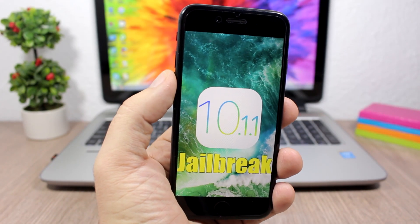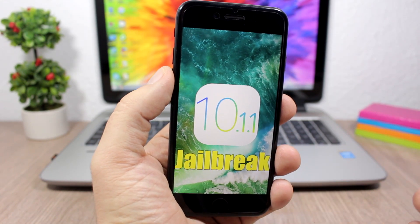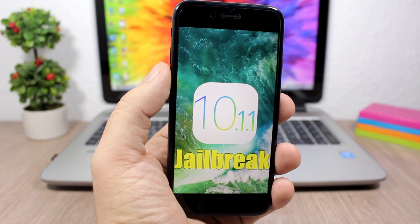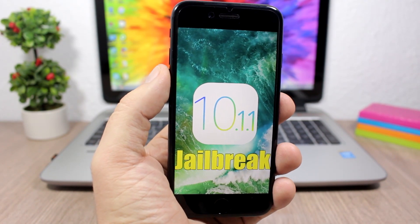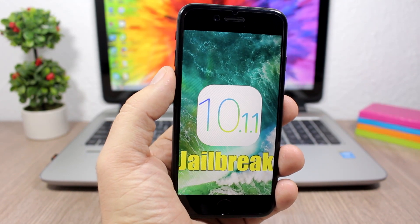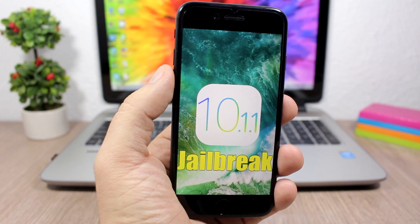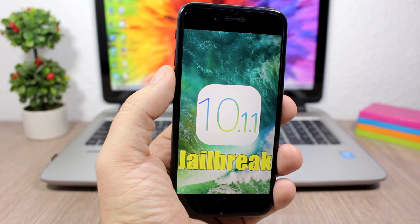Hey, what's going on everyone? This is our reviews. In this video we're talking about the iOS 10.1.1 jailbreak, which has just been released by Luca Tedesco a few hours ago. A lot of people are confused — should they jailbreak or not, will this jailbreak support their devices or firmware? In this video I will try to answer these questions.